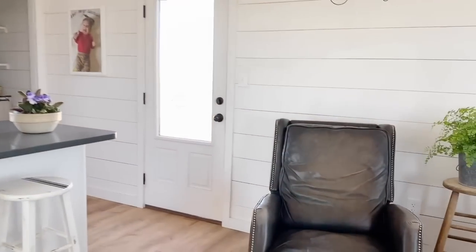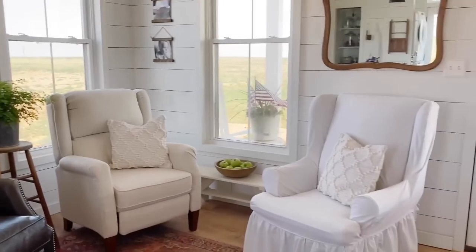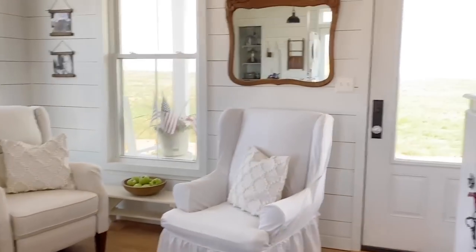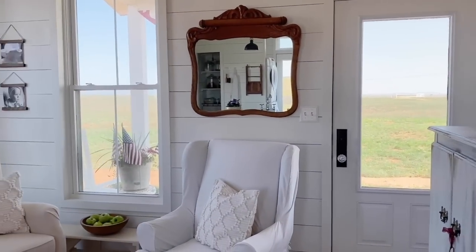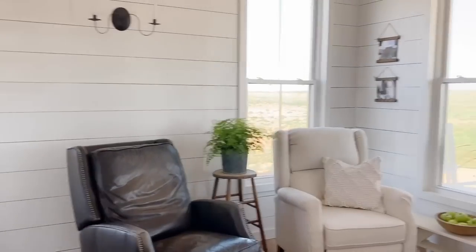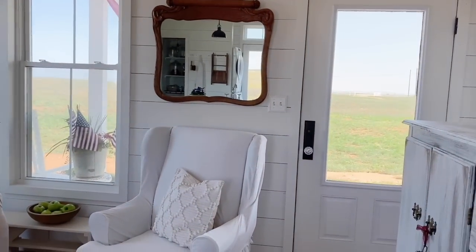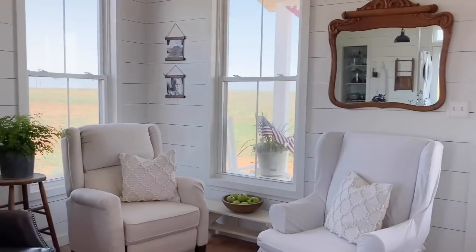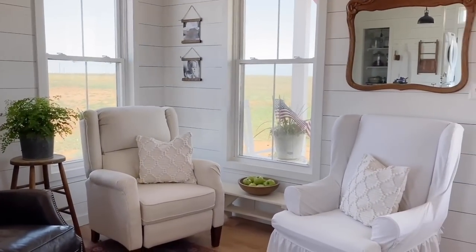And then swing around here and show you the living area. That is my little dog, Sylvie — hopefully she'll be quiet during the video. She likes to voice her opinion a lot. As you can see, I love the vintage farmhouse look. All my decor is farmhouse, and I like old things. It doesn't really get too rustic for me.